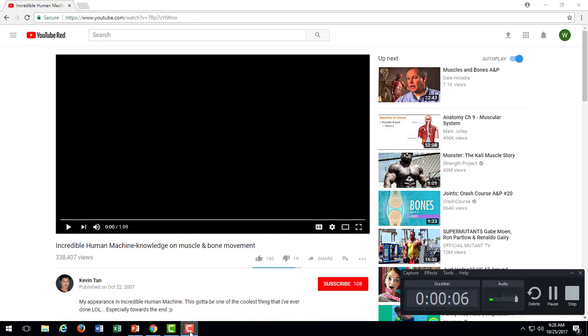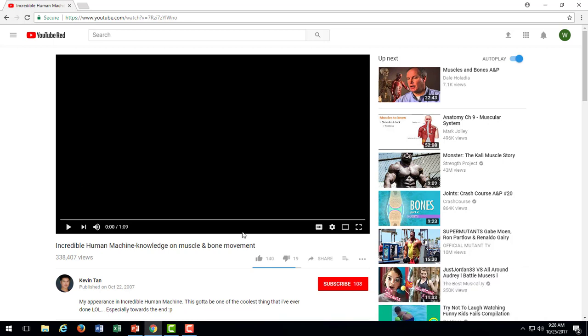This is our lecture video on the muscular system and we're going to start off by watching this brief video introduction.